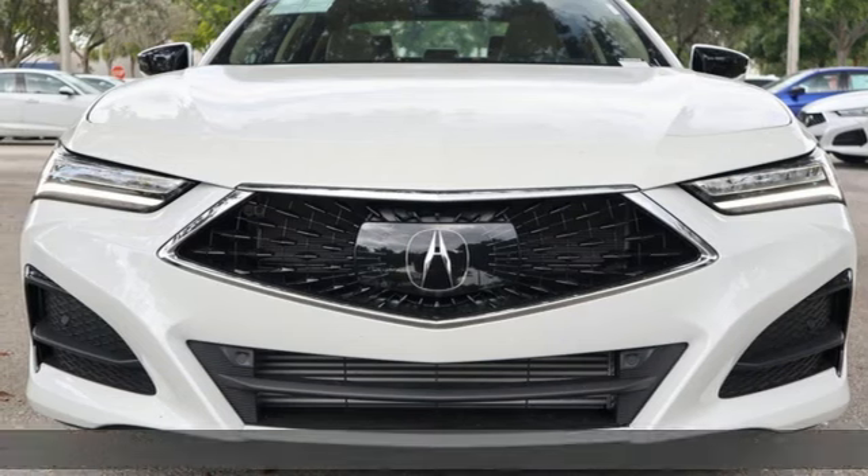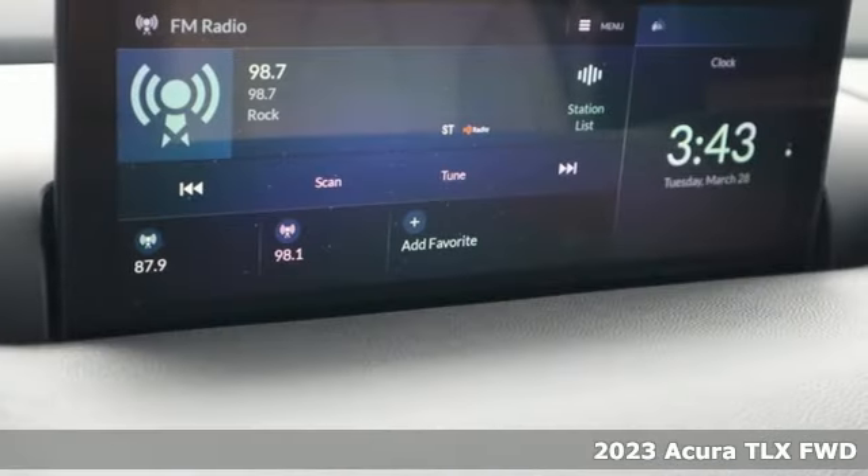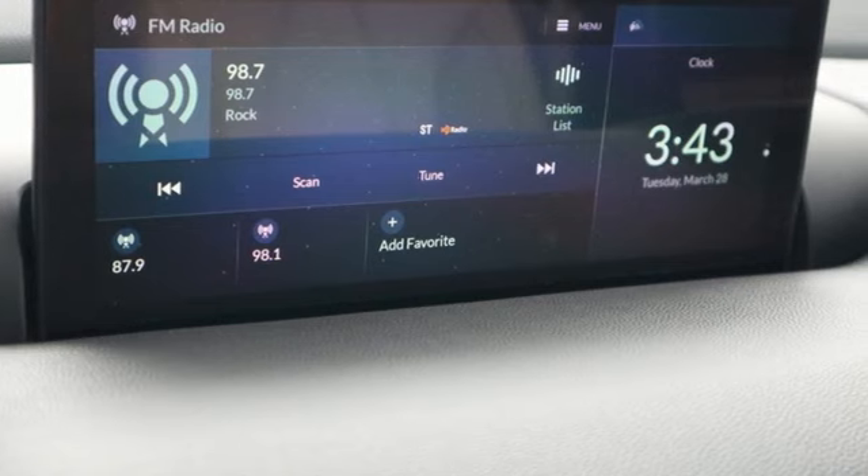It's a new 2023 Acura TLX. Athletes have the best bodies, so it's no surprise this TLX looks as good as it does. Just wait until you experience its performance.